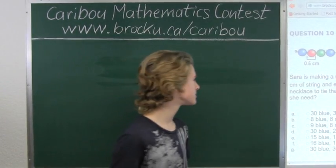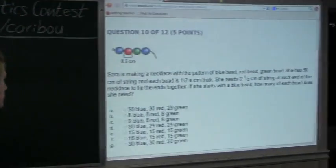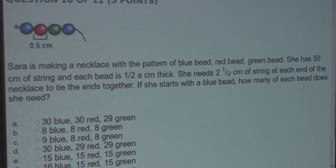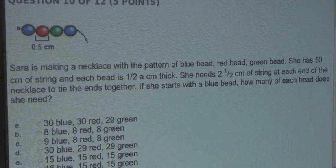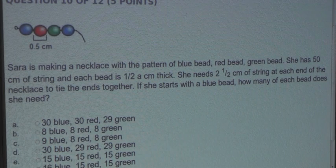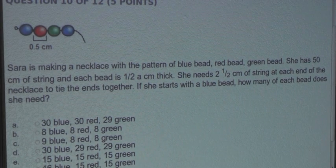So the question is: Sarah is making a necklace with the pattern of blue bead, red bead, green bead. She has 50 centimeters of string, and each bead is half a centimeter thick. She needs 2.5 centimeters of string at each end of the necklace to tie the ends together. If she starts with the blue bead, how many of each bead does she need?